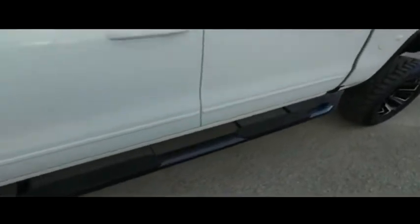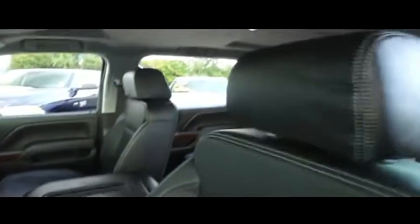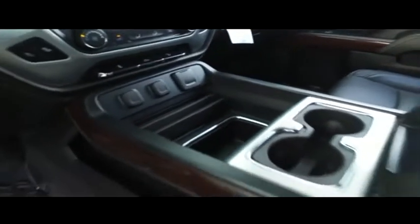Look at that brand new Ares Nerf bar — $900 to make you holla. Power heated, upgraded leather seating. Center console featuring a wireless phone charging station.